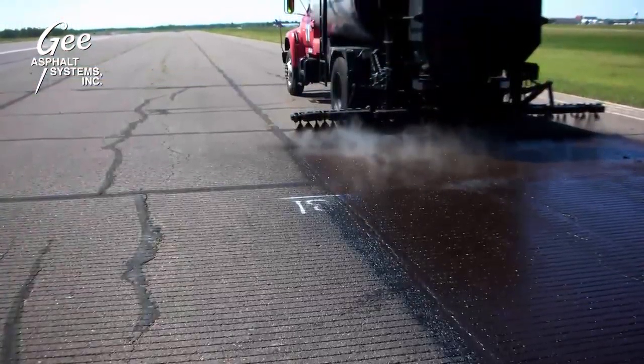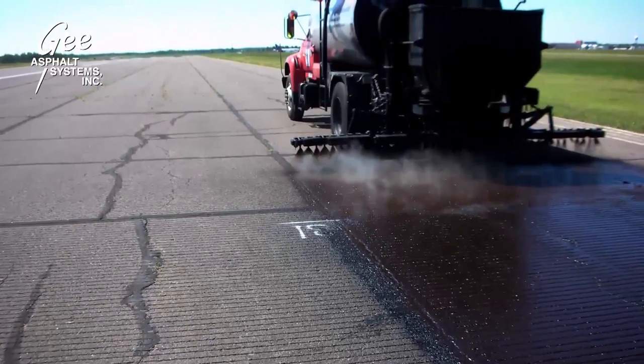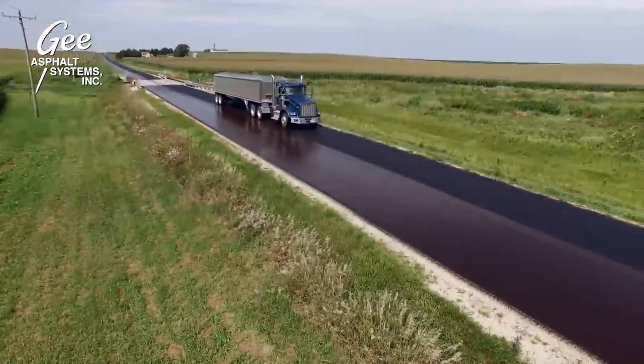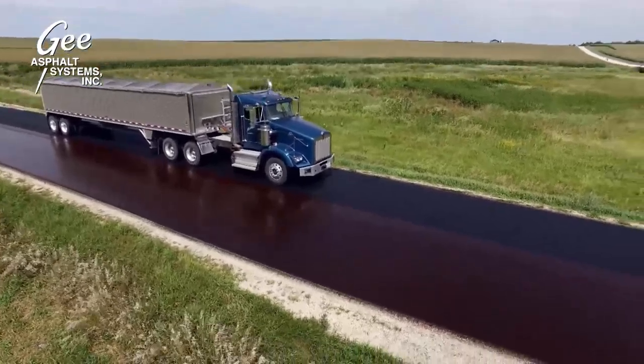G-Asphalt Systems is also equipped to seal existing cracks prior to G-SB88 application and remove and re-mark runways, taxiways, and aprons to finish the process. Treated pavements are frequently operational within a few hours of G-SB88 application.